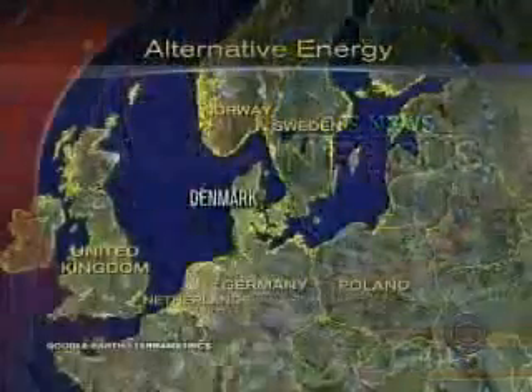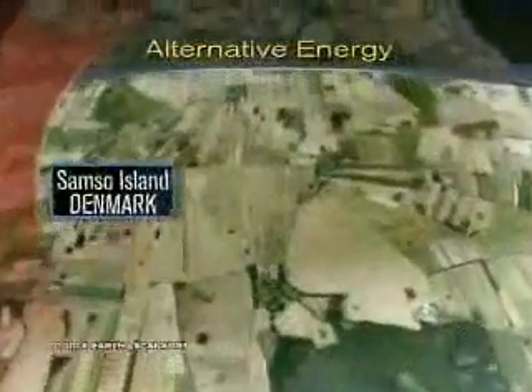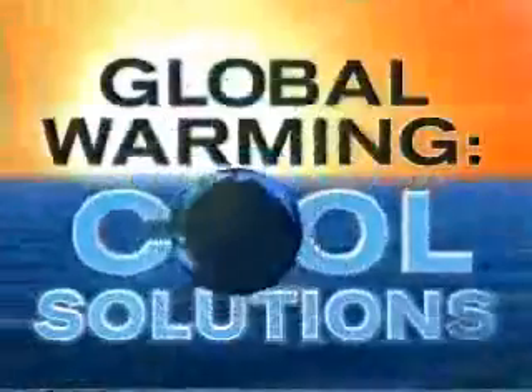CBS News focuses tonight on putting global warming on the front burner. British officials said today they plan to make climate change a top priority at the UN Security Council starting next month. In many ways, Europe is way ahead of the United States in tackling the issue. Ten years ago, a tiny island in Denmark began the process of becoming energy self-sufficient without hurting the environment. Mark Phillips takes to the seas to find out the results, concluding our series Global Warming: Pool Solutions.